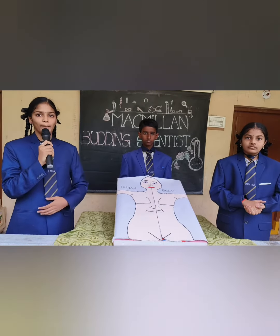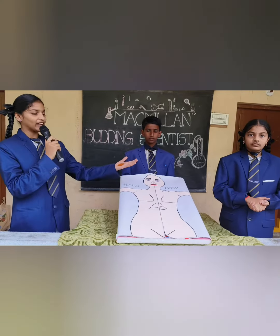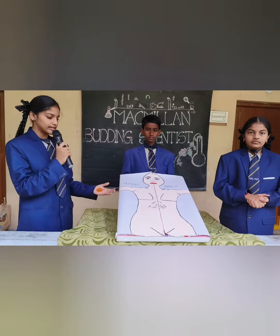Let me introduce ourselves to you. Myself Bindu, I am studying Sun standard. He is my friend Sherman and she is my friend Vali. This is the human body.